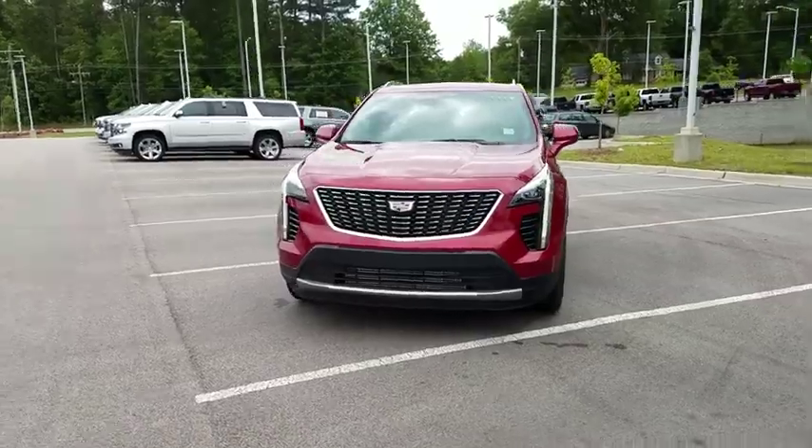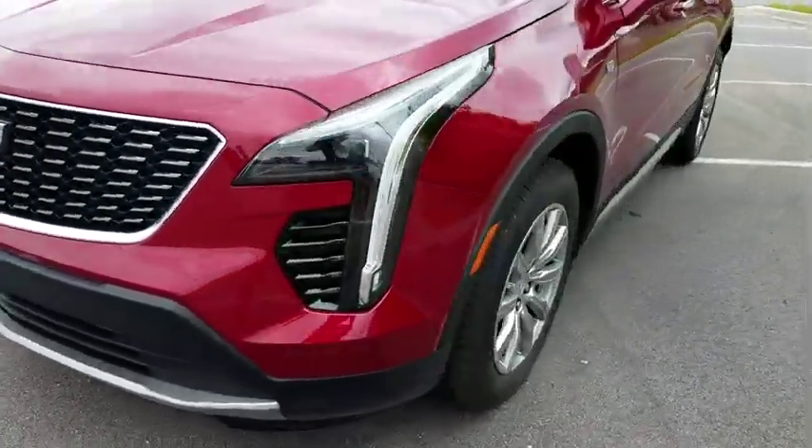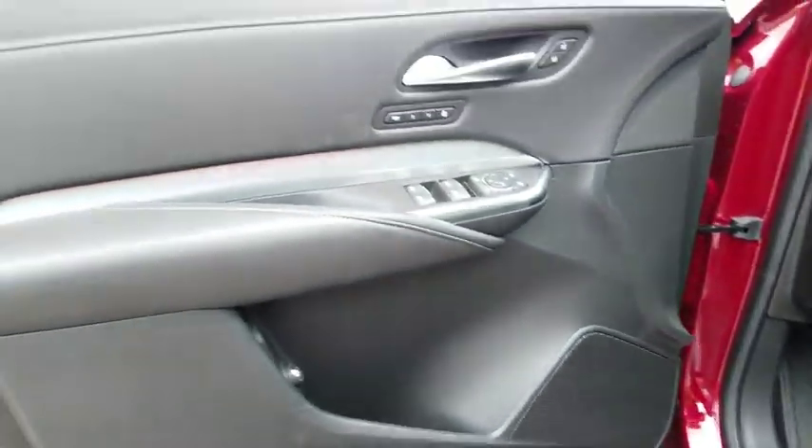Driver lumbar, ABS four-wheel, aluminum wheels, four-wheel disc brakes, cruise control, front floor mat, front wheel drive, rear defrost, premium sound system, universal garage door opener.